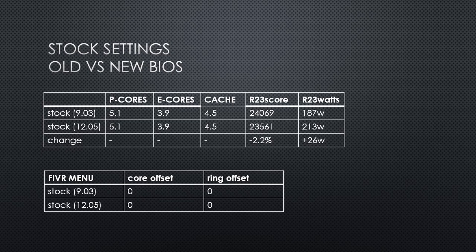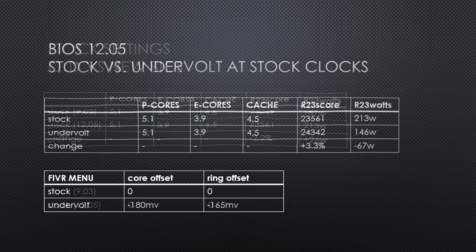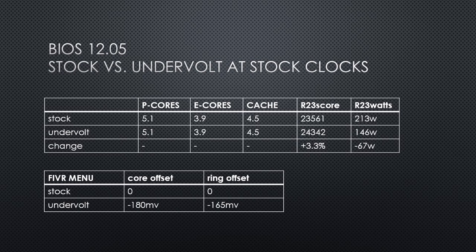It seems that undervolting is required in order to get a score as high in this test as the old BIOS. After undervolting the CPU in BIOS 12.05, the power was significantly reduced while the performance increased. Undervolting the CPU while keeping stock clocks, the CPU power was reduced by over 30% in this test, bringing the power down to 146W.